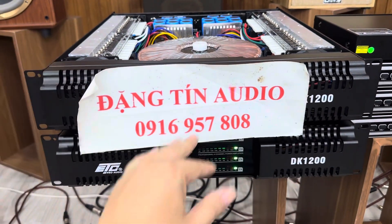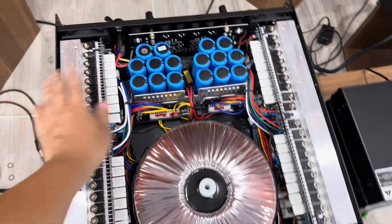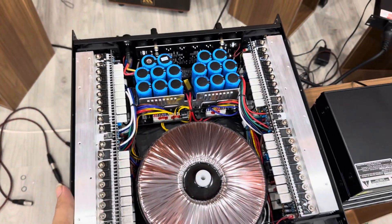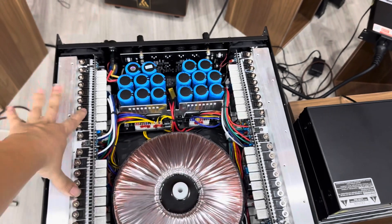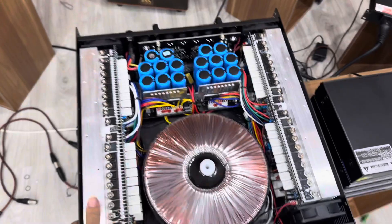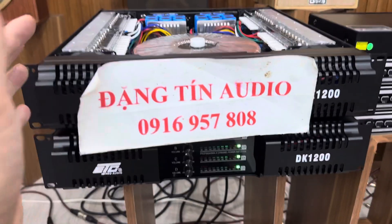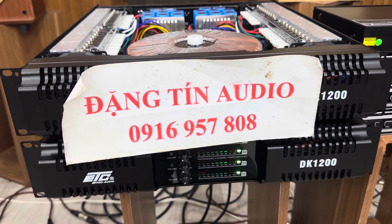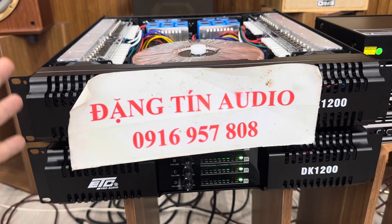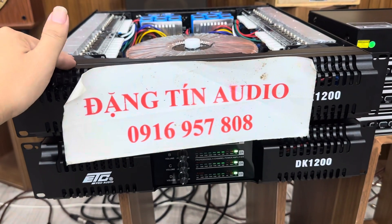Chốt đẩy DK1200, nhắn tin ngay cho em. 5 triệu 900 nghìn em bao ship nhé. Thực sự với cái tầm giá này thì em bảo đảm giá sập sàn cho tất cả các bạn luôn, không ở đâu có giá này. Một con đẩy chạy 64 sò chính, chưa tính bù áp, cả bù áp là 80 sò, công suất 1200W, nguồn đồng lớn như thế này. Bảo hành 1 năm luôn, nhận hàng kiểm tra thanh toán, không phải đặt cọc. Bác là chốt nhắn tin ngay cho em, 5 triệu 900 nghìn.